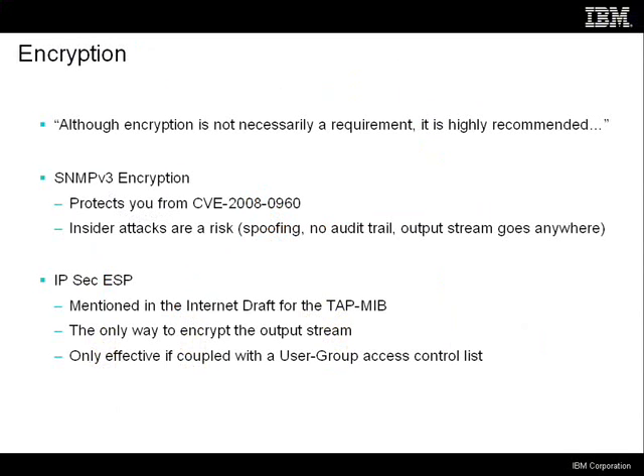Another problem is there's no requirement for encryption, and I don't think you can do this safely unless you're encrypting it. Cisco says, although encryption is not necessarily a requirement, it is highly recommended. SNMP v3 has its own built-in encryption, and using it is not a bad idea because it protects against the password guessing vulnerability by requiring a separate encryption key. However, even if you did that, I'm still concerned about the security of this interface — particularly from insiders — because there's no audit trail. You can still spoof the packets, and the output stream goes anywhere on the internet.